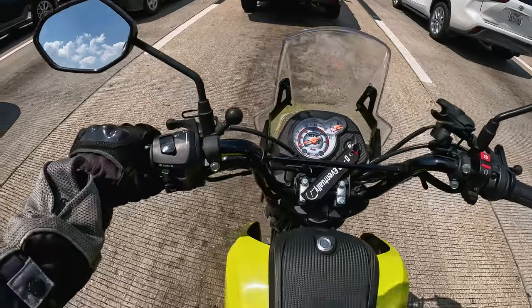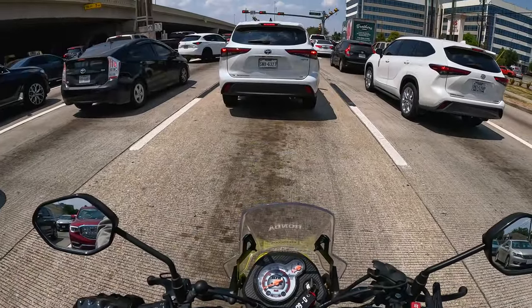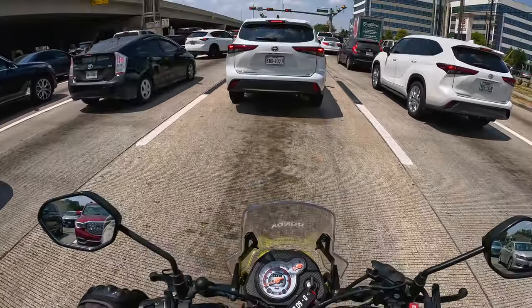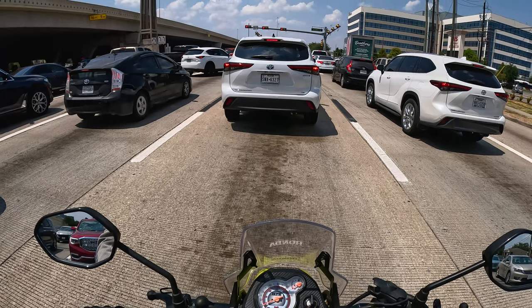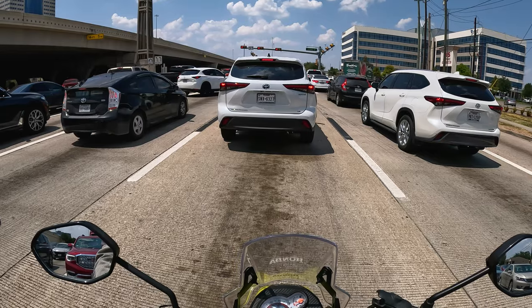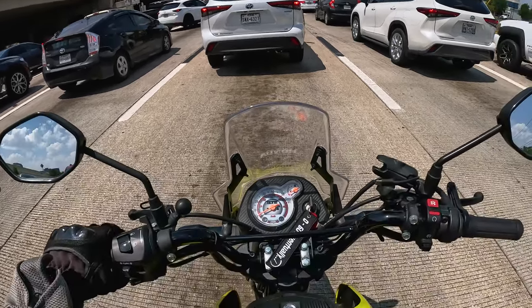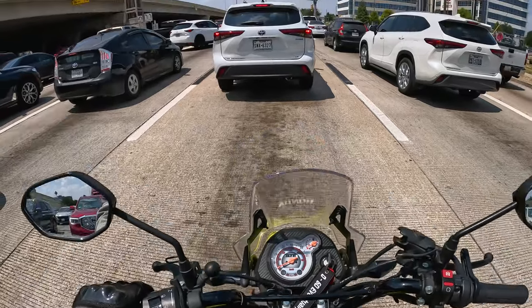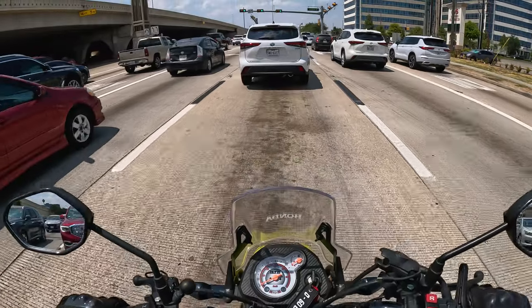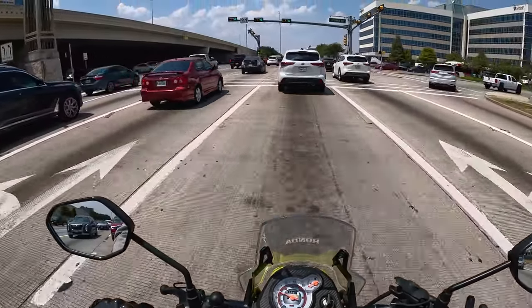The Navi's running surprisingly smooth for having such old fuel in it and sitting so long. The carburetor didn't get gummed up because I turned the fuel off and ran the carb dry before parking it. A couple months ago I pulled it out, ran it, and did the same thing again — but it hasn't been started in probably three months. Running smooth, not hiccuping, not stalling out.